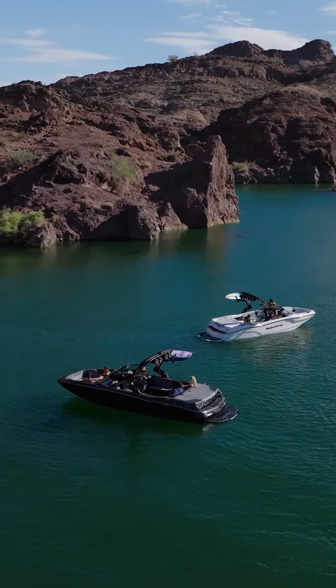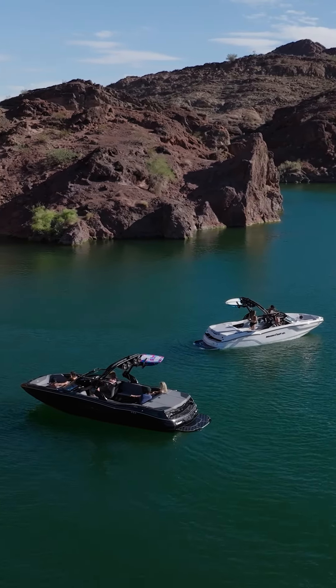If you want to turn heads on the water, I'd recommend the NXT Icon package. If you want to learn more, head to Mastercraft.com and design yours today.